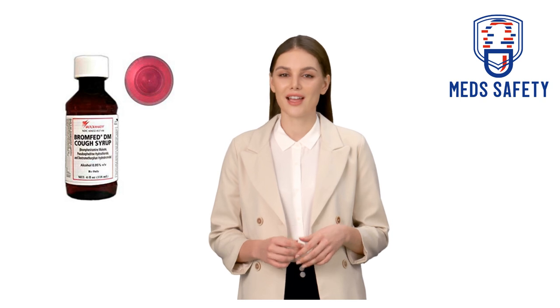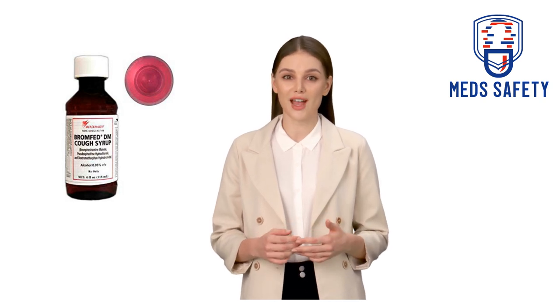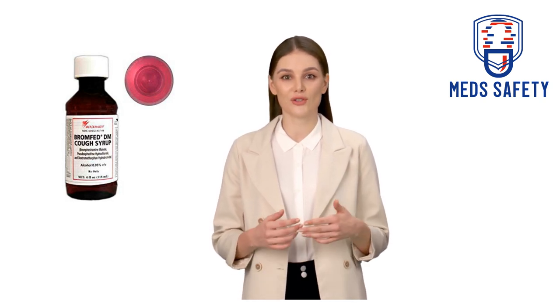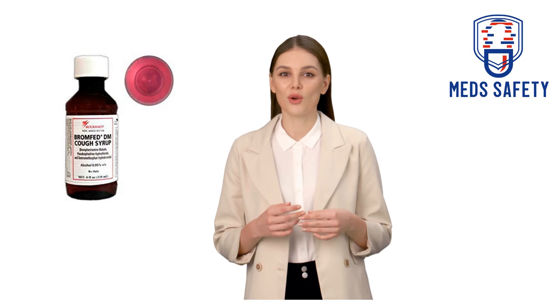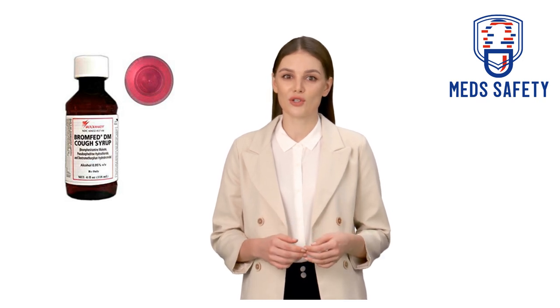Brompheniramine maleate is an antihistamine that helps to reduce allergy symptoms. Pseudoephedrine hydrochloride is a decongestant that helps to relieve nasal congestion. Dextromethorphan hydrobromide is a cough suppressant that helps to reduce coughing.